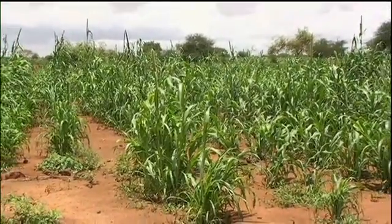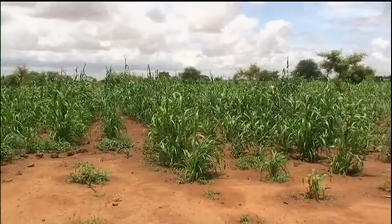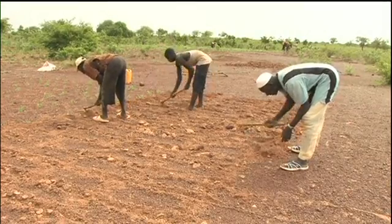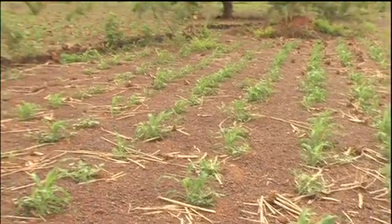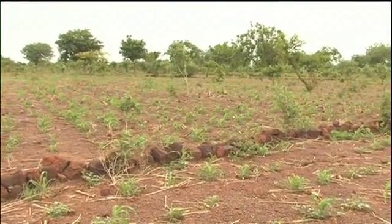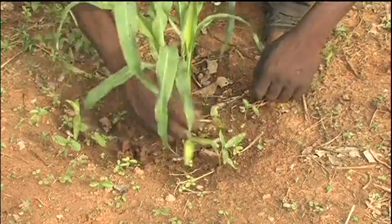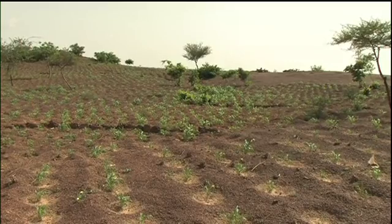Improved traditional planting pits in the Sahel represent true achievement in terms of a simple, affordable practice that's been widely adopted over the last two decades. Indeed, the name Zai is now so well known, it's become iconic in Africa, coming to symbolize success like no other water harvesting technology.